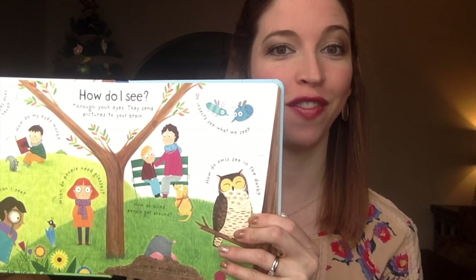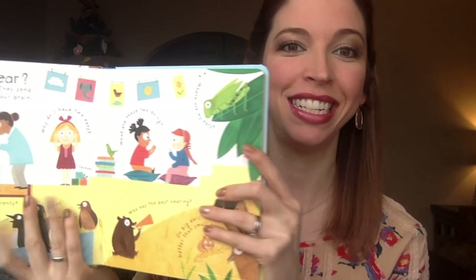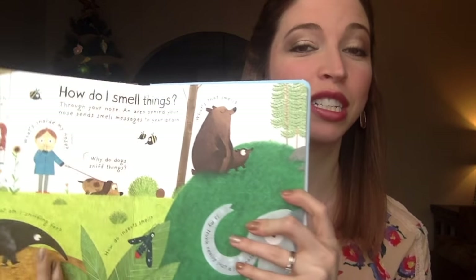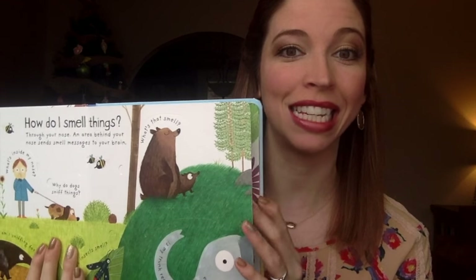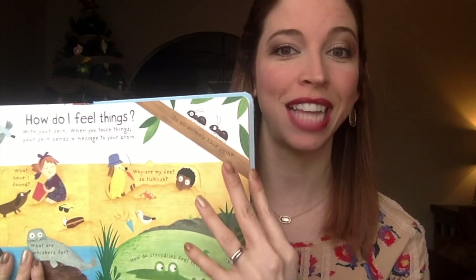Up next is the newest addition to our first question-and-answer series, How Do I See? This book actually explores all of the five senses, taking a closer look at how we see, taste, touch, hear, and smell. It talks about why children might need glasses, what sign language is, and how our tongues work, among other things. It has bright, colorful illustrations, our sturdy pages, and plenty of flaps to lift to further engage your child.